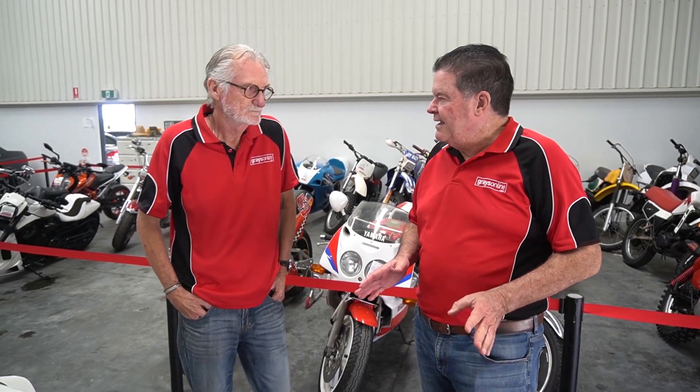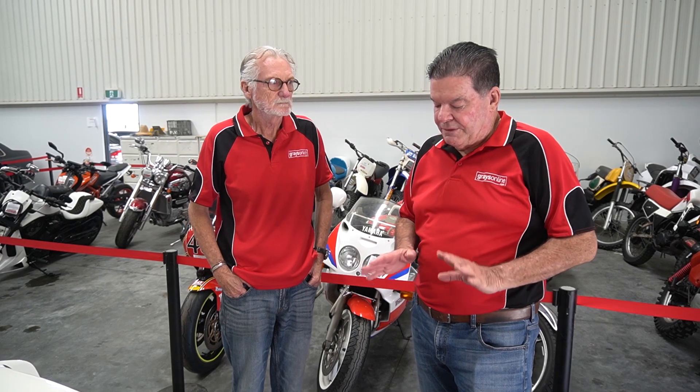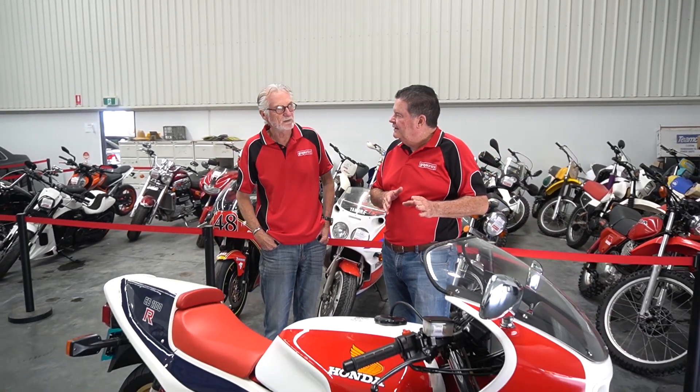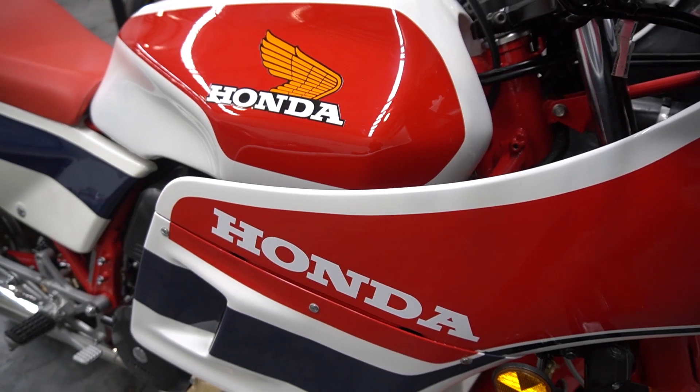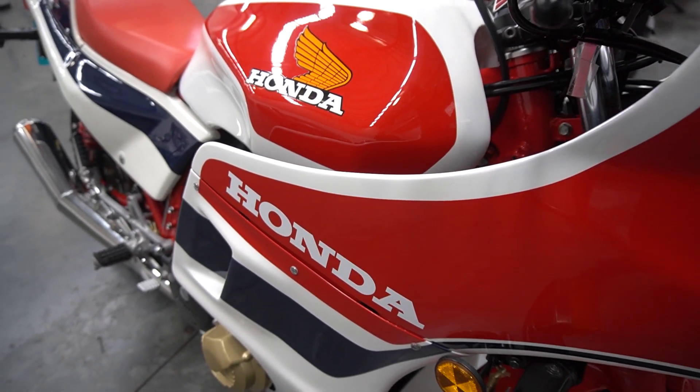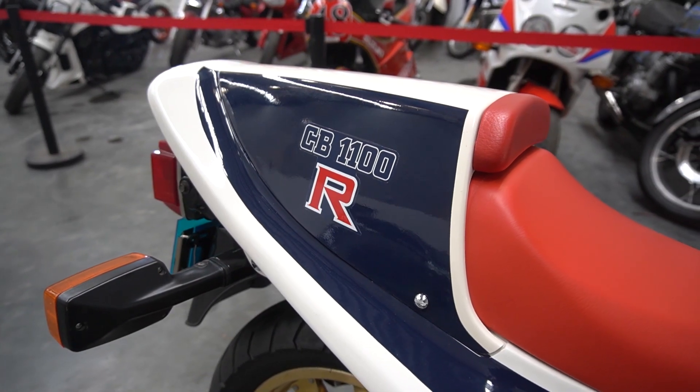I remember when these things first came out. I remember going to the surface of Paradise Raceway on a Thursday practice day and Wayne Gardner rode in on one of these. At the old surface track. I seen him race around there back in the day on the race bike when he went up over into the ditch — I was there that day, up in the tower watching. Did he win or race one of these in the Castrol 6 Hour? He won the Castrol 6 Hour with this model CB1100RC in 1982.